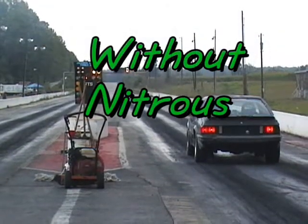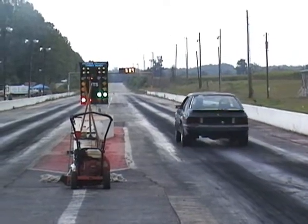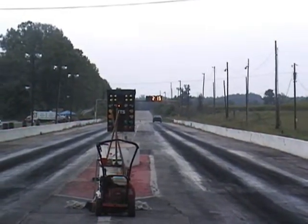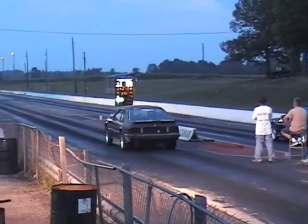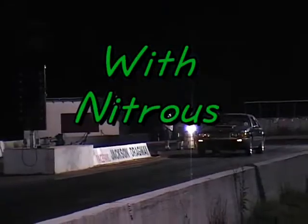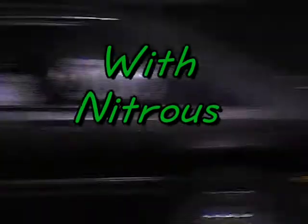This is the Mustang without the nitrous boost. And this is the Mustang with the 150 shot nitrous. 724.